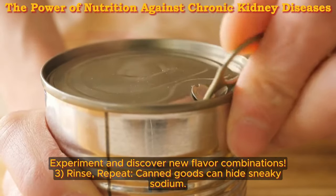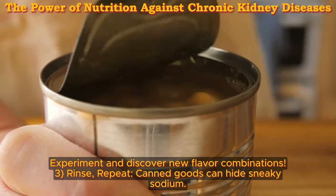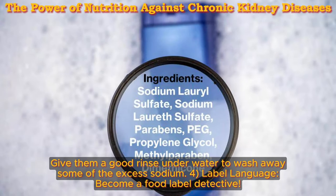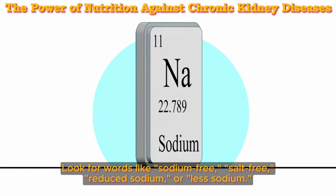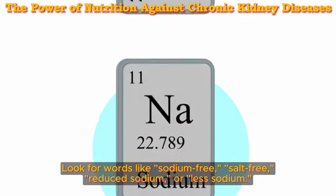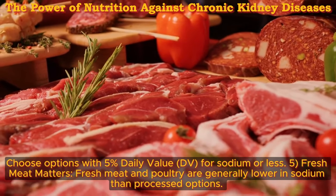Experiment and discover new flavor combinations. Three: rinse and repeat — canned goods can hide sneaky sodium, so give them a good rinse under water to wash away some of the excess sodium. For label language, become a food label detective. Look for words like sodium-free, salt-free, reduced sodium, or less sodium. Choose options with 5% daily value (DV) for sodium or less.